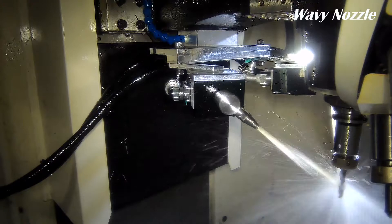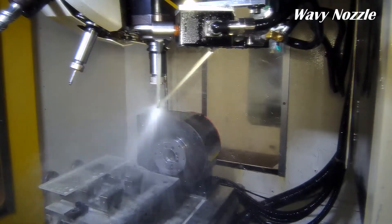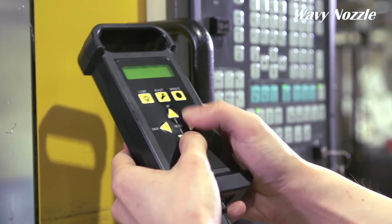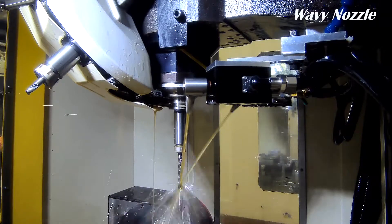Wavy Nozzle offers a unique solution to these challenges. The position of the nozzle can be easily adjusted electronically according to each cutting tool. A stable supply of coolant is possible even when tooling changes occur.